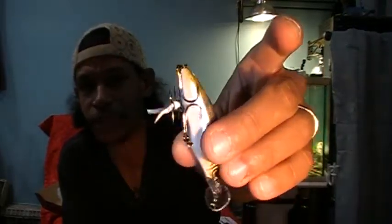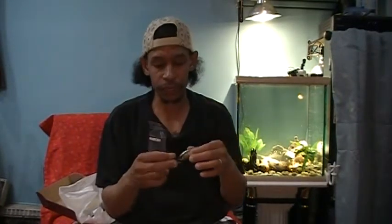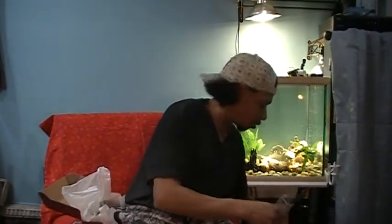The hooks aren't bad — I wouldn't say they're the sharpest in the world, but they're a smaller hook so they shouldn't have trouble penetrating the lip of a bass. It's a small profile; you'd probably catch some decent-sized smallmouth with this too, come spring.